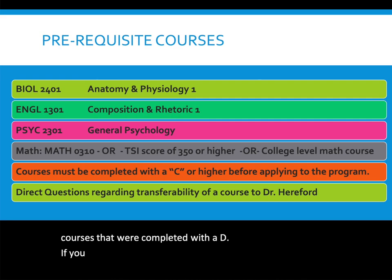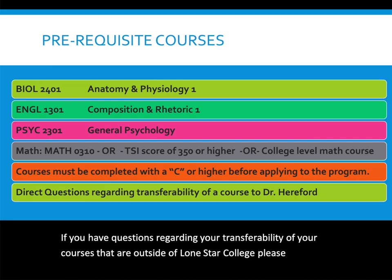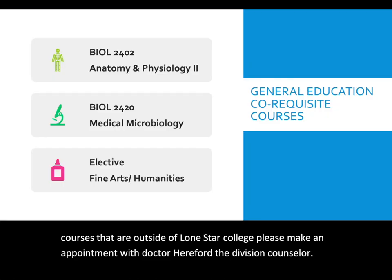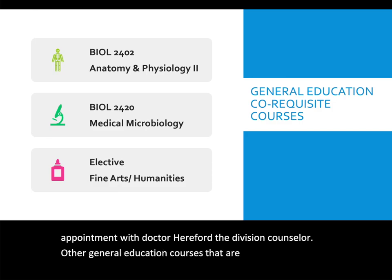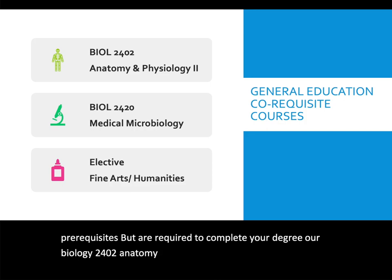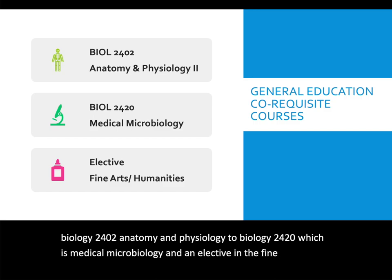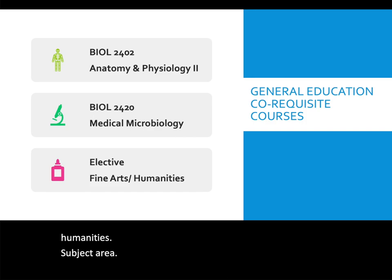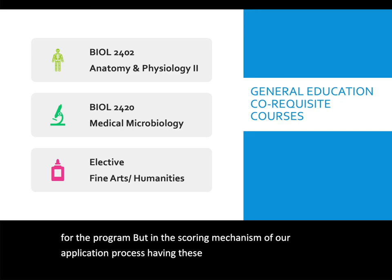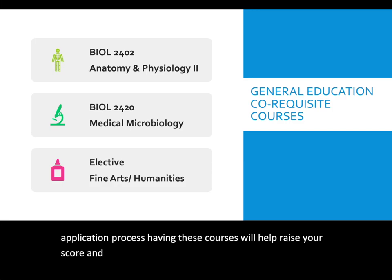If you have questions regarding the transferability of courses taken outside of Lone Star College, please make an appointment with Dr. Hereford, the Division Counselor. Other general education courses not considered prerequisites but required to complete your degree include Biology 2402 (Anatomy and Physiology II), Biology 2420 (Medical Microbiology), and an elective in Fine Arts Humanities. Having these courses will help raise your application score and increase your chances of acceptance.